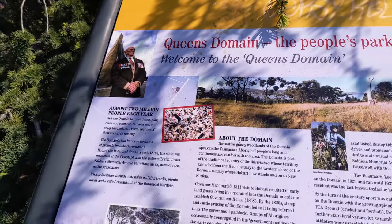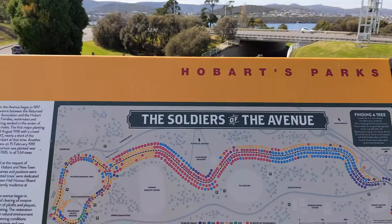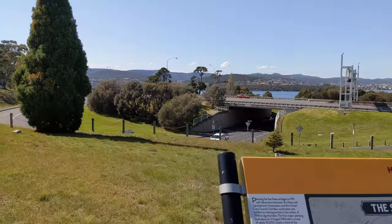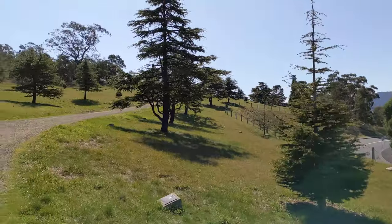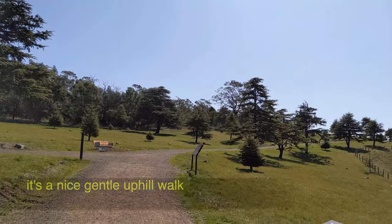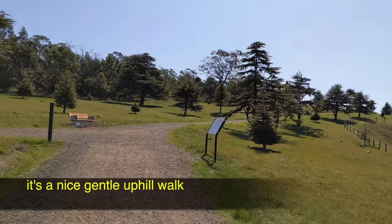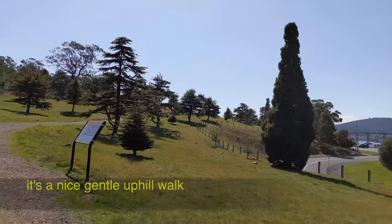It's a memorial avenue comprising around 500 trees planted between 1918 and 1919 to commemorate soldiers mainly from Hobart and parts of Tasmania who died in the First World War between 1914 and 1918. It's a very nice relaxing uphill walk through the avenue of very old trees.